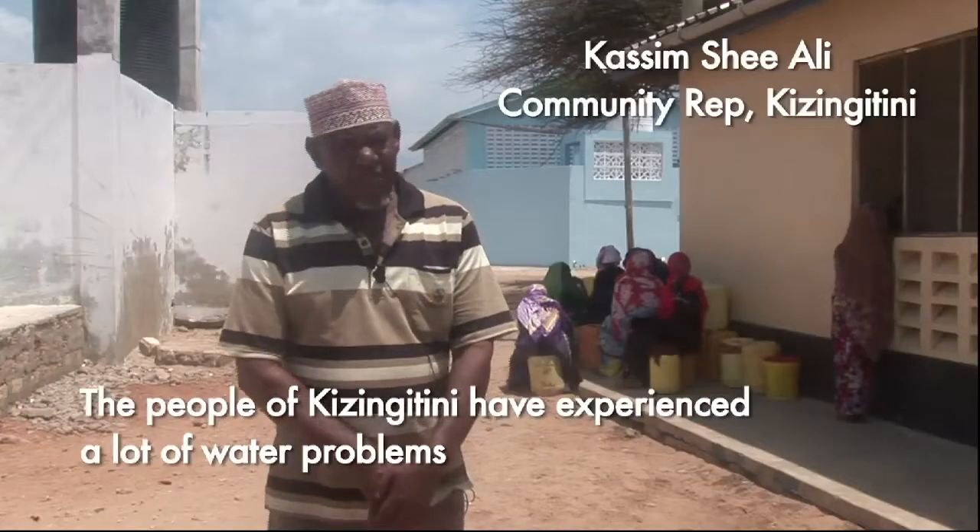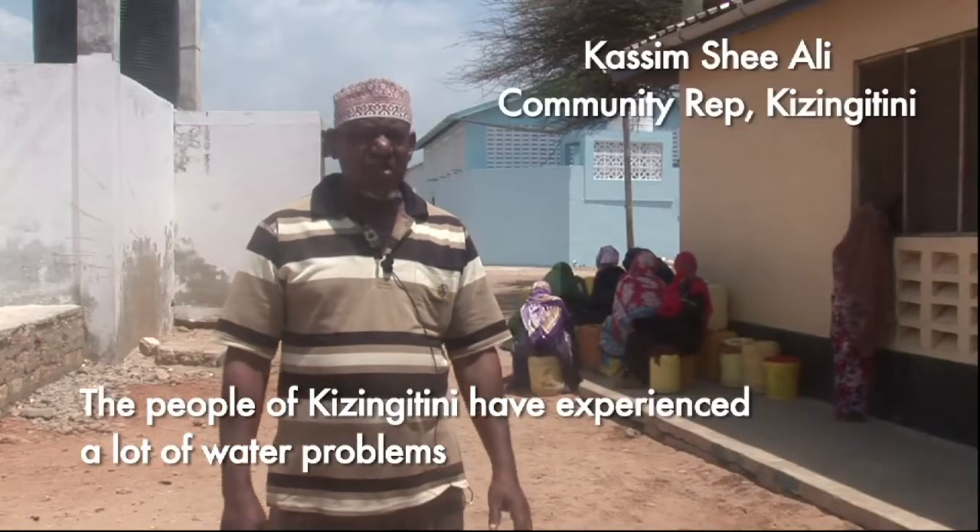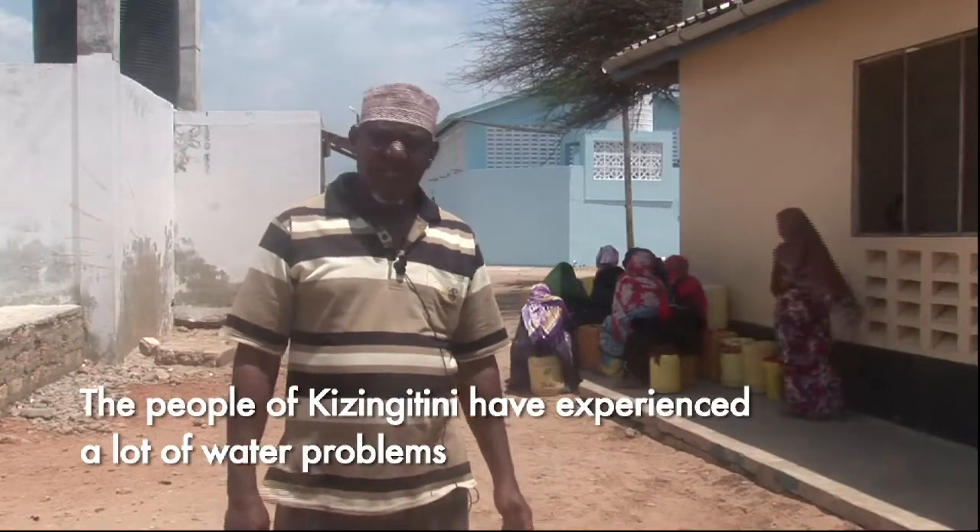They harvest rainwater during the rain season. But now the weather has kept changing. The environment is changing. So now they get to a point whereby they have no water and the rain has not come yet.